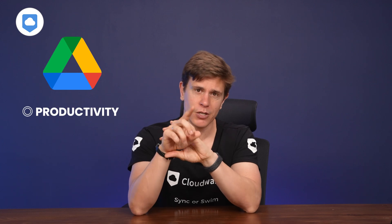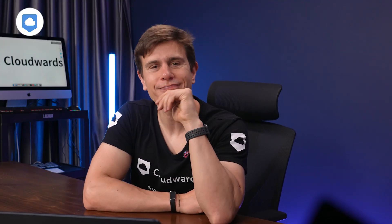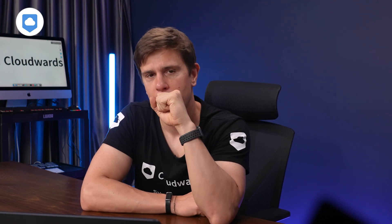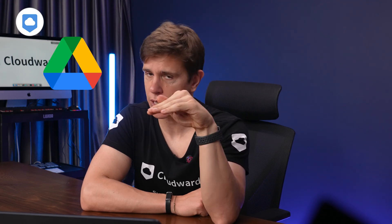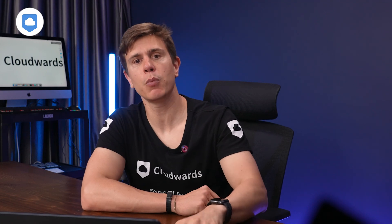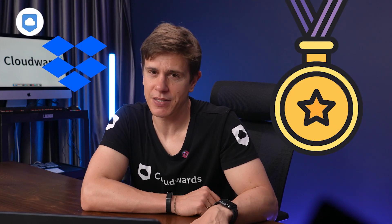So what's the verdict? It's tricky. Google Drive takes the advantage when it comes to productivity, and we can't overlook its range of plans and pricing structure. But Dropbox has more sync options on desktop and better security options for your files. If you're a remote team looking for a straightforward solution for collaboration, go with Google Drive, no questions asked. But if you don't mind paying a little more and want features like block-level sync and password protection for your files, Dropbox is the way to go.